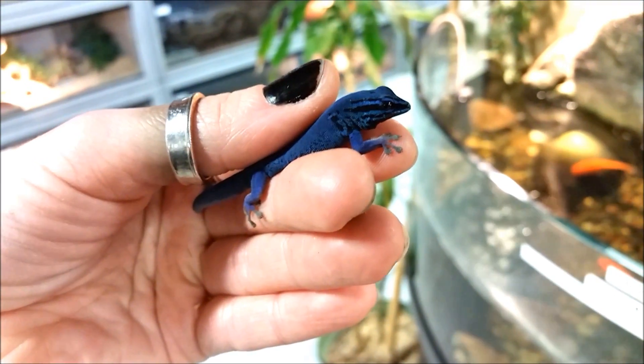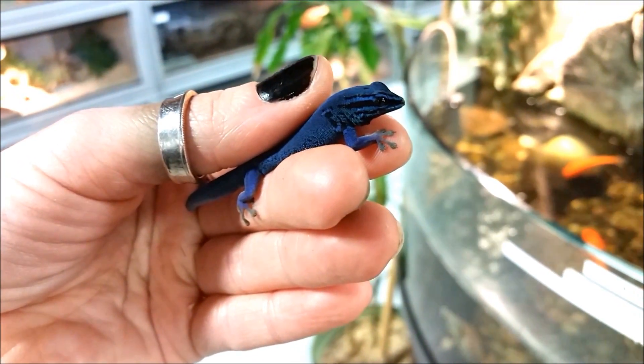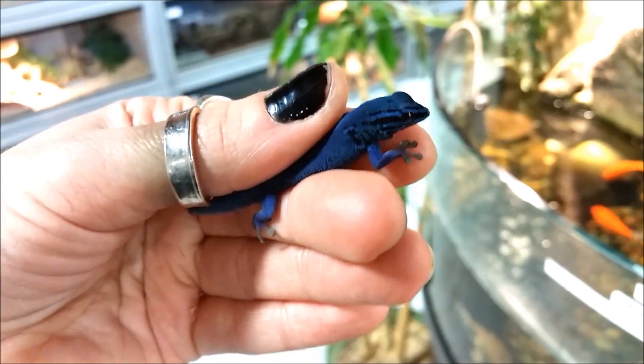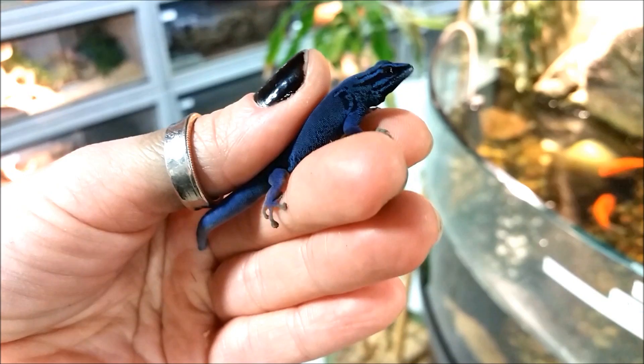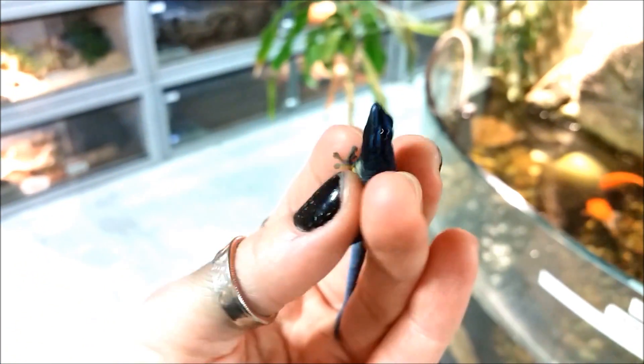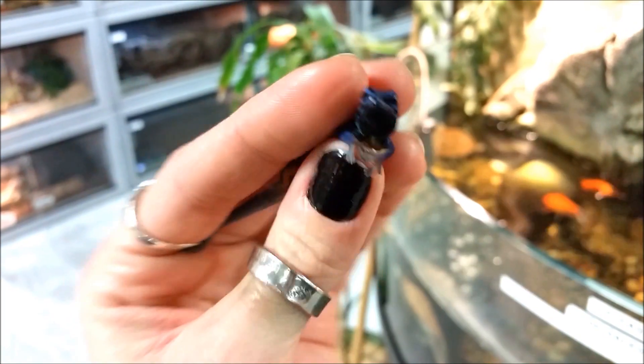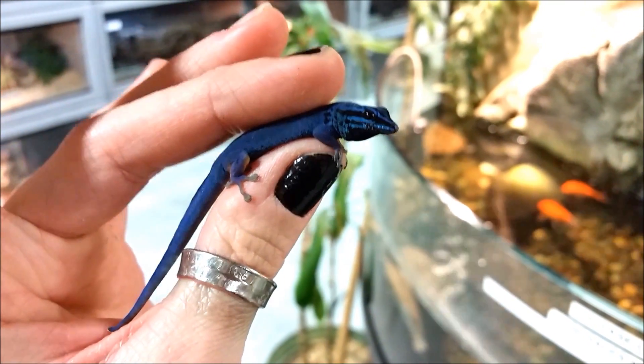Hey guys, this is a hard one to get right now. This is a Williams Eye, it's a blue day gecko — electric blue day gecko. As you can tell, the colors on this guy are pretty intense. Not one for handling, but definitely a cool lizard if you have a little vivarium and you want something to be out all the time that's really bright and beautiful.